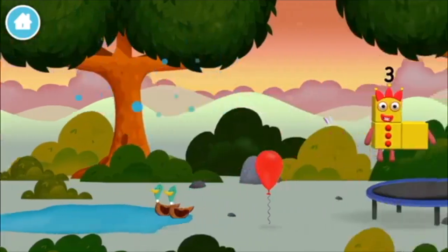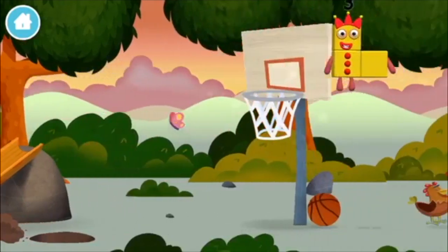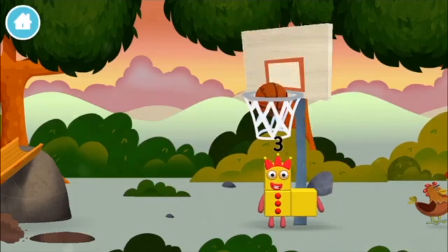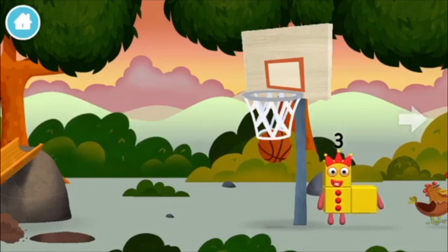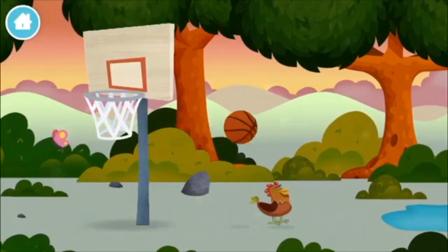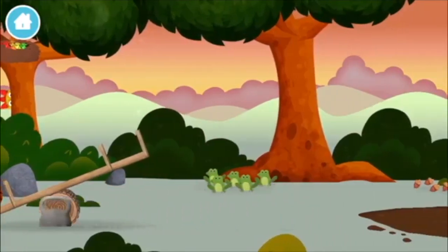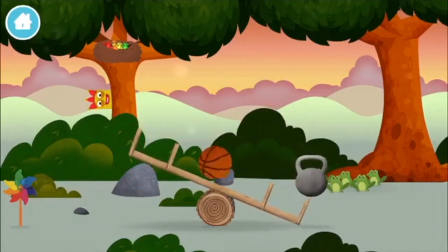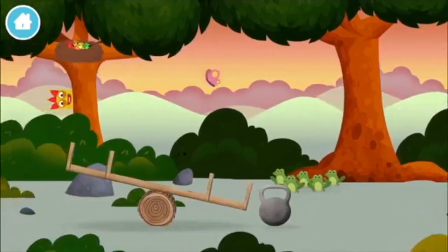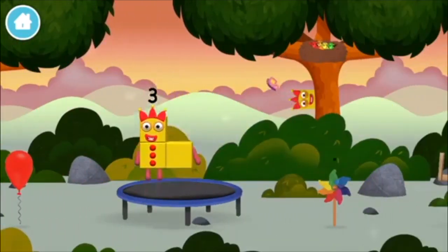A basketball, a basketball, a basketball, a basketball, a weight, a basketball. You've found a number block!